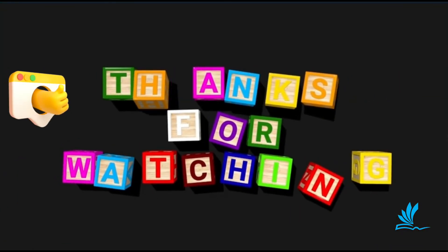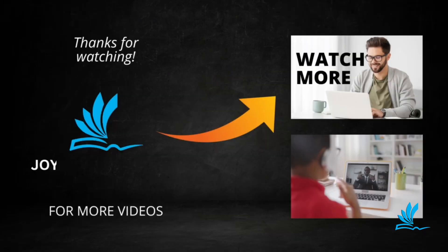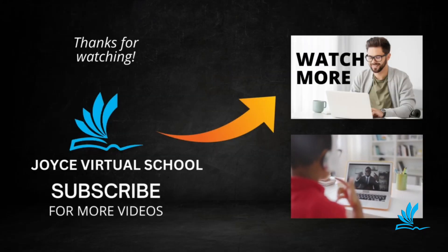Please show us some love by subscribing to this channel for more valuable content like this.